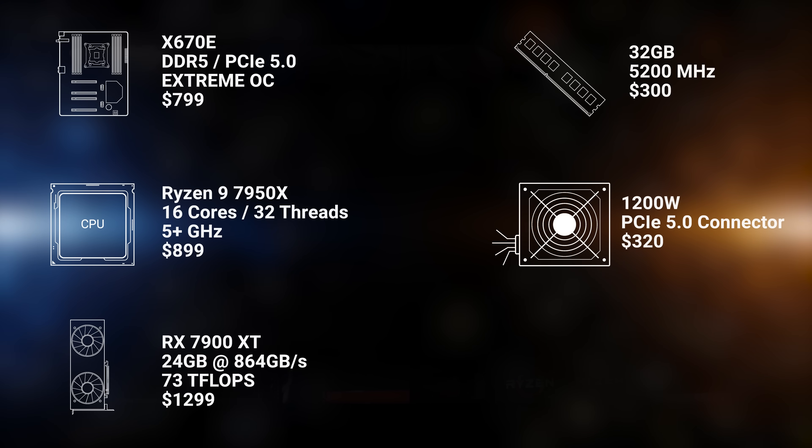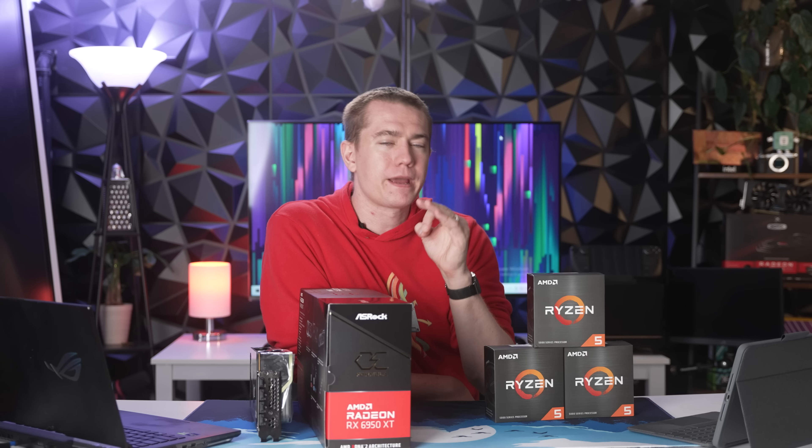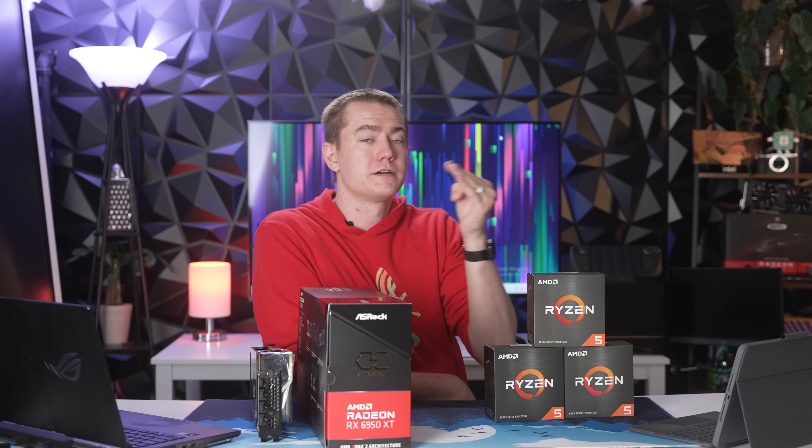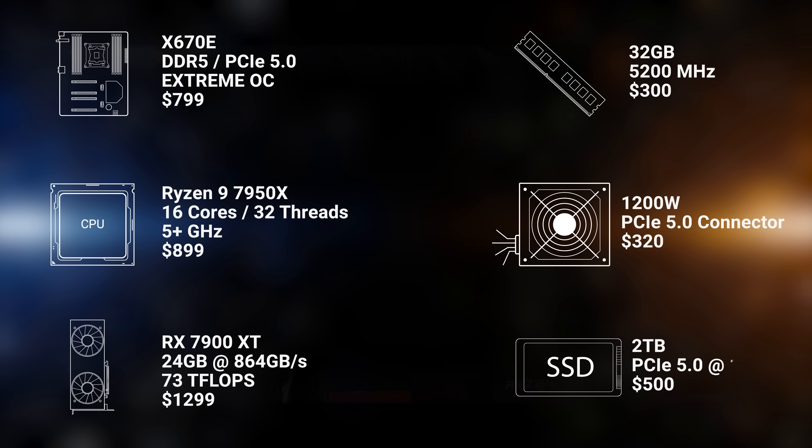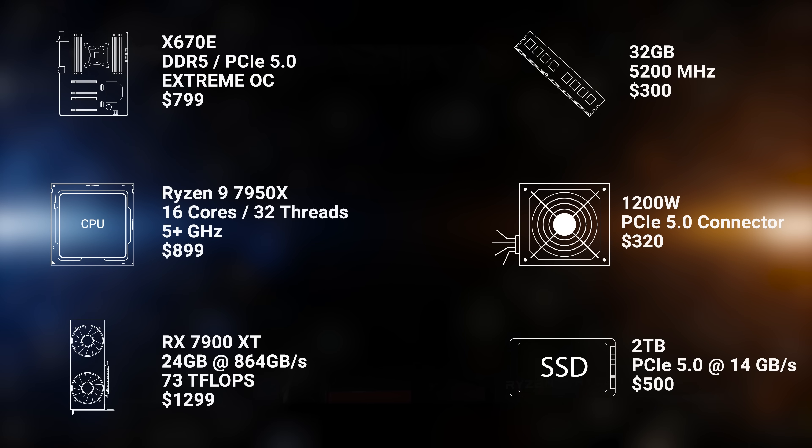But there are things that we are sure about. We are going to have to buy a brand new motherboard for the AM5 socket, you are going to have to buy DDR5, and if you're picking up a next-gen GPU you may indeed have to pick up a new power supply as well.